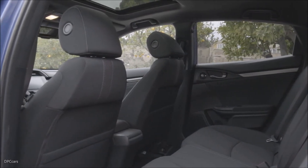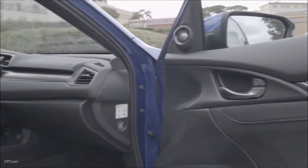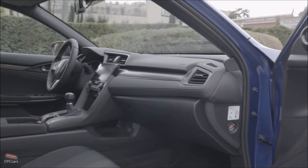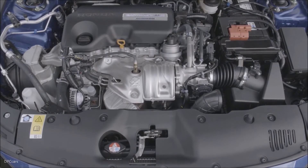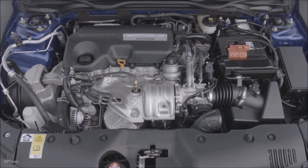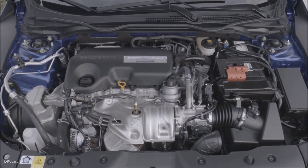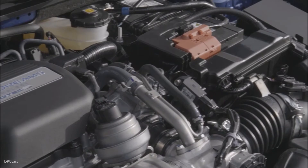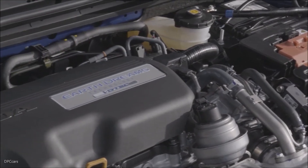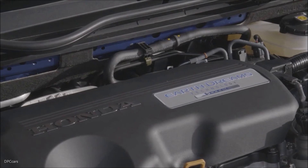The second generation of Honda's infotainment and connectivity system incorporates Apple CarPlay and Android Auto integration. The four-cylinder 1,597cc diesel engine provides maximum power of 120 PS at 4,000 rpm and maximum torque of 221 lb-ft at 2,000 rpm, powering the Civic from 0 to 62 mph in 10.5 seconds.